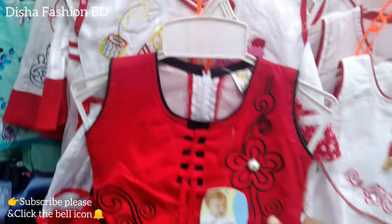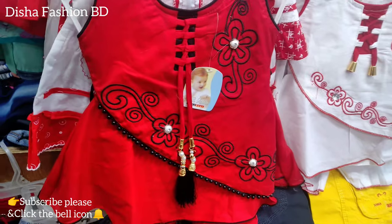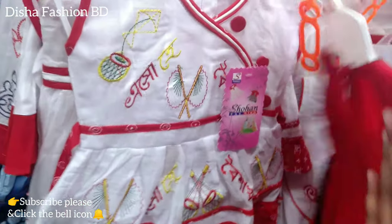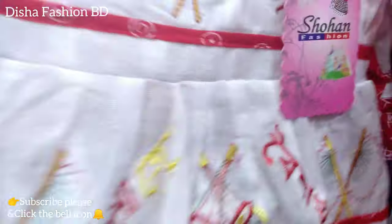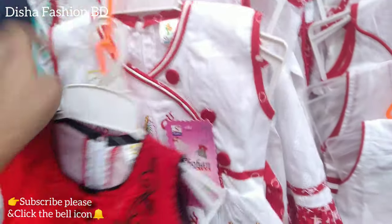First of all, we have to watch the collection. We have to watch the red color. I'm talking about the new challenge. Please subscribe to the channel, and don't forget to subscribe. I'm going to watch this collection. Look at this collection. This is the most beautiful, unique collection.